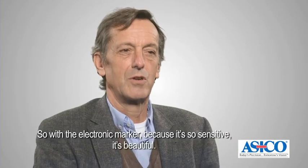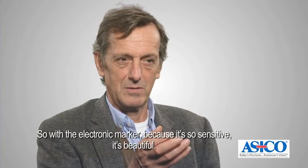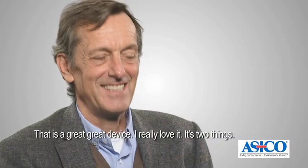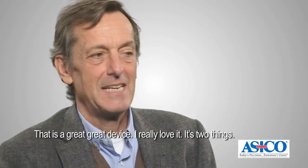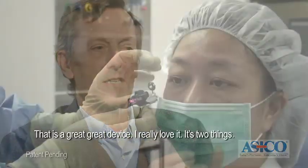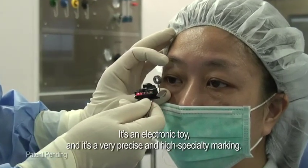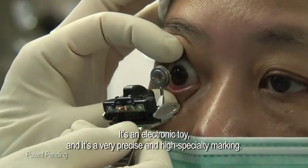With the electronic marker it's so sensitive — it's beautiful. It's a great device. I really love it. It's two things: it's an electronic tool and it's a very precise, high-specialty marking device.